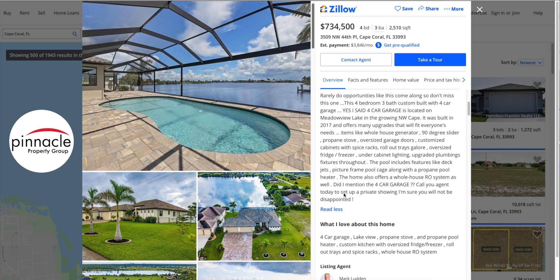Annette here, and today I want to go over this particular listing I found through Zillow. I think you're gonna really like this one — it's a pretty unique house, absolutely gorgeous. I wanted to go over some of the amenities as well as the listing agent you can contact if you're interested. Today we're looking at 3509 Northwest 44th Place, Cape Coral, Florida 33993 — a four bed, three bath house over 2,500 square feet, listing for $734,500.